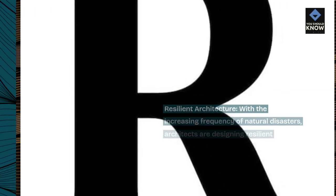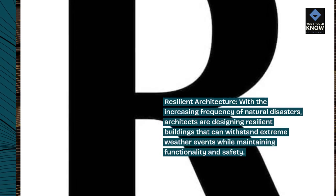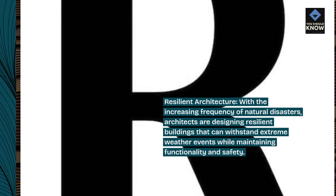Resilient architecture: with the increasing frequency of natural disasters, architects are designing resilient buildings that can withstand extreme weather events while maintaining functionality and safety.